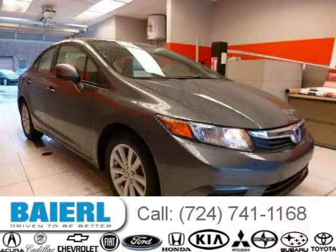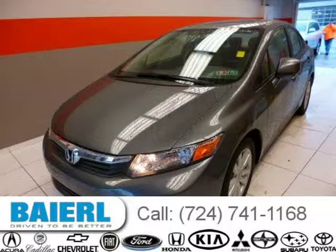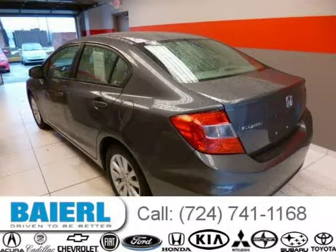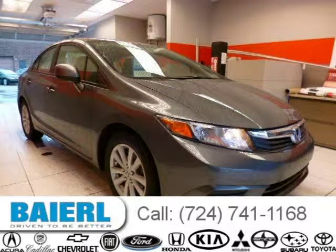This 2012 Honda Civic Sedan is located in Wexford, Pennsylvania and has 17,596 miles on it. This Honda Civic has a beautiful polished metal metallic exterior paint color which is complemented by a grey interior color. For more information on this great Honda Civic please click the link below. Thanks.